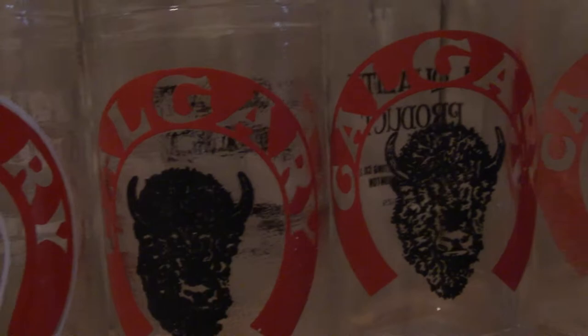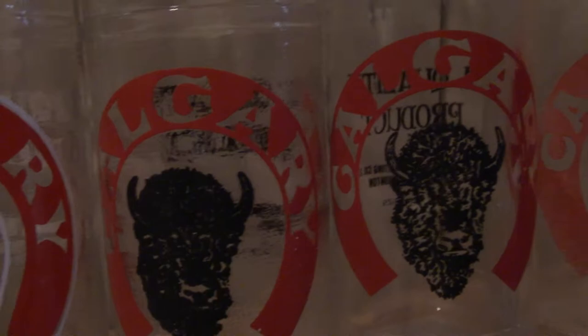These are known as ACL bottles — Applied Colored Label. And that's about it folks — my lifelong collection.